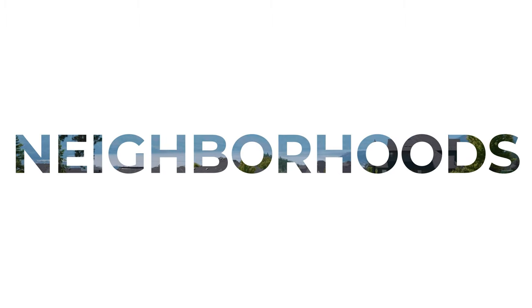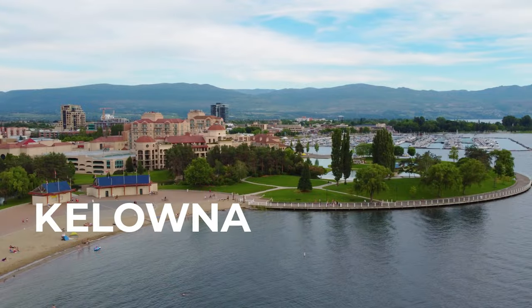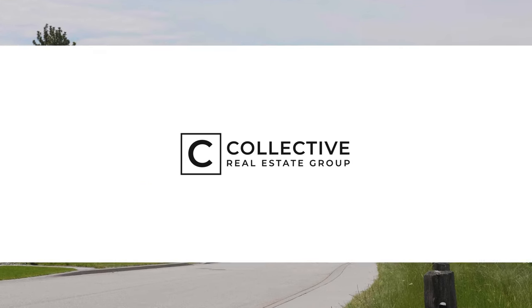Hi there, and welcome to the neighborhood of Glenmore in Kelowna, British Columbia. Glenmore is a neighborhood that can fit anyone's needs, providing established neighborhood areas along beautifully treed streets to newer construction of contemporary modern homes perched along the mountains of North Kelowna.